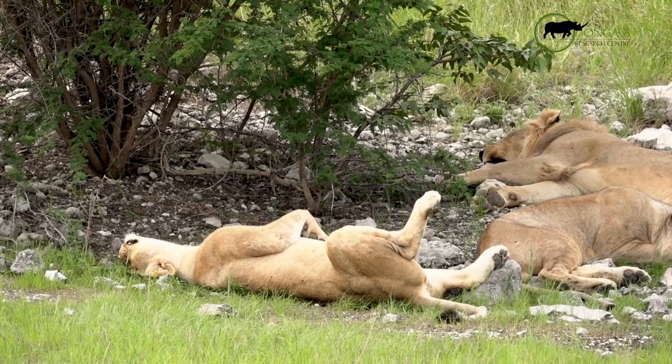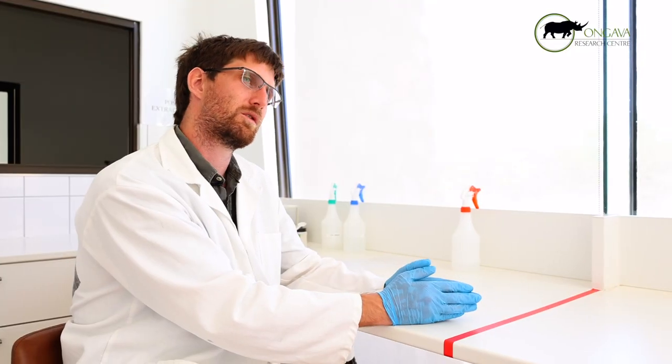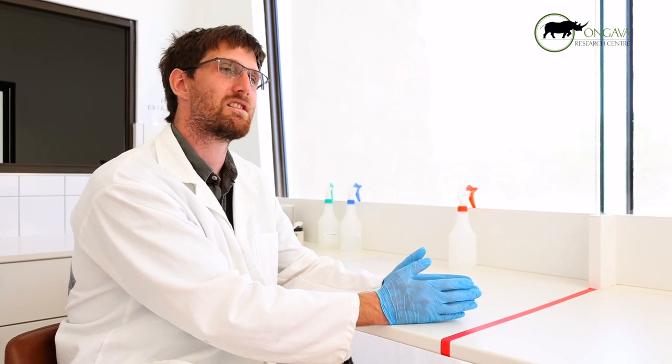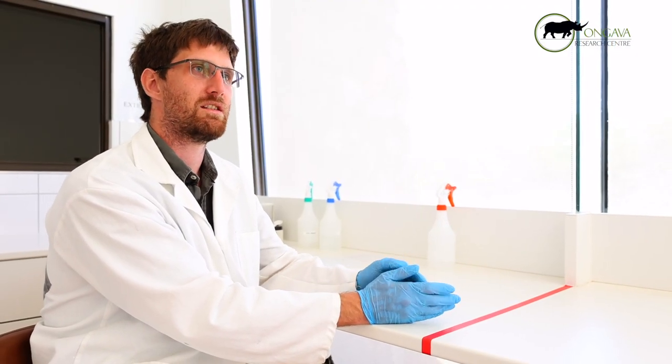We've been finding quite interesting results regarding the barrier we expected between Etosha and the Northeast. We've also supported this by looking into the history of how farm and land uses have changed and how lion habitat distribution has changed over the past hundred years, which basically corresponded with our results.